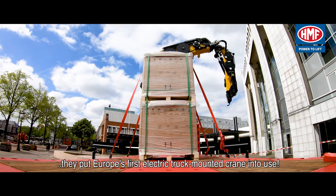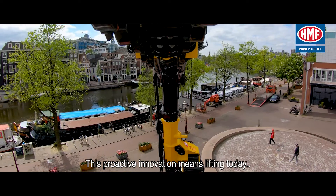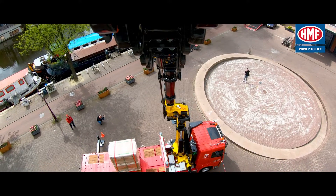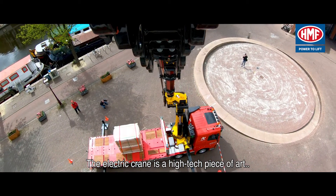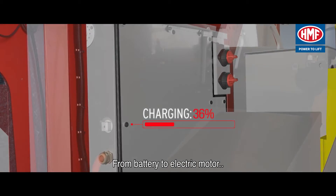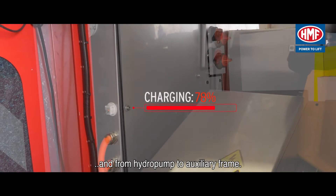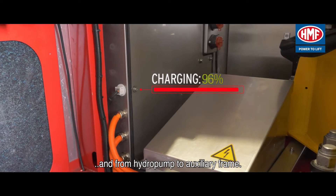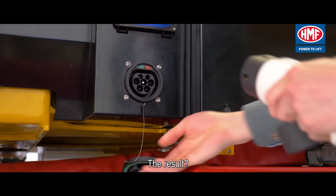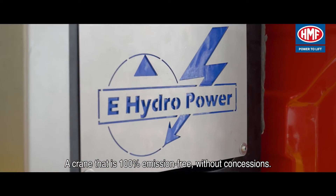This proactive innovation means lifting today with tomorrow's lifting technology. The electric crane is a high-tech piece of art, newly developed from scratch — from battery to electric motor, and from hydro pump to auxiliary frame. Everything is specially designed for this project. The result: a crane that is 100% emission-free.